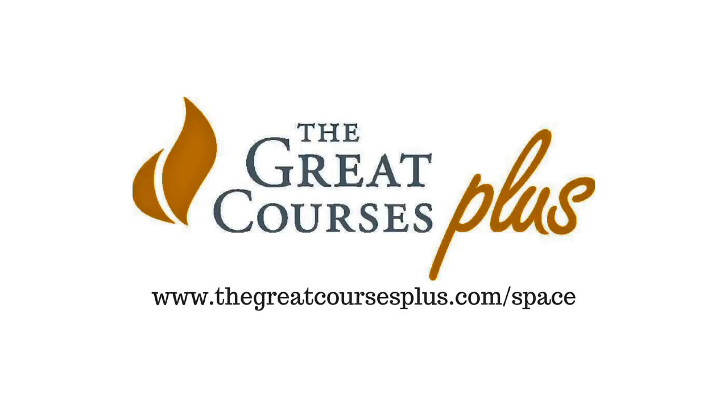When you subscribe to The Great Courses Plus, you'll get unlimited access to thousands of lectures in virtually every category. There's science, history, philosophy, human behaviour, even hobbies like playing the guitar, photography and appreciating wine. You can watch or listen to The Great Courses Plus at any time, anywhere. That way, you never have any downtime when it comes to learning.